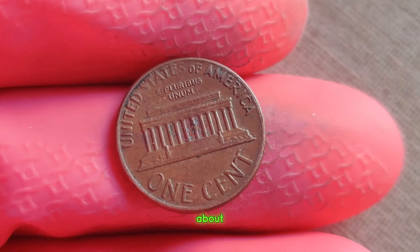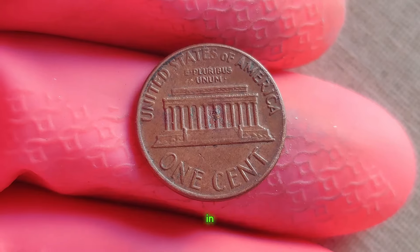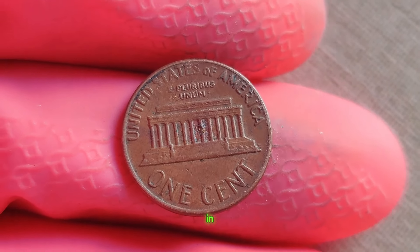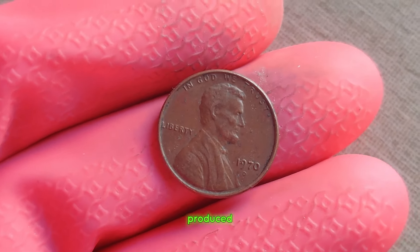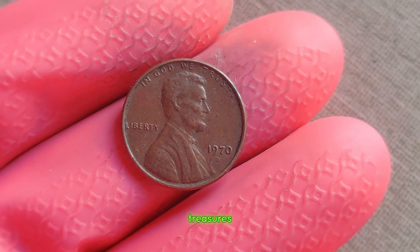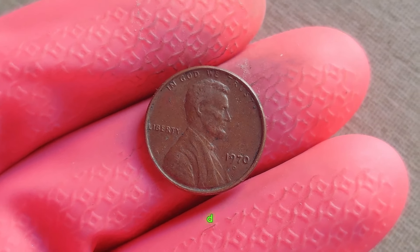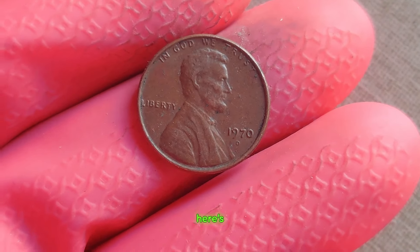Well, it's all about the rarity. While millions of pennies were minted in 1970, very few of them were minted in Denver. In fact, it's estimated that only a handful of these pennies were ever produced. The key lies in the mint mark — the tiny letter D — indicating that the penny was minted in Denver.